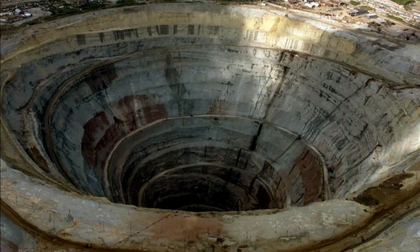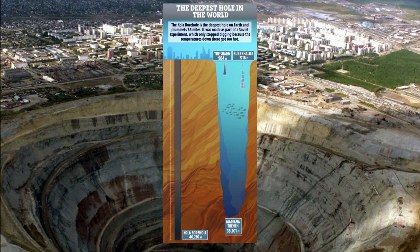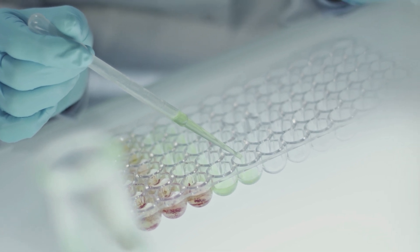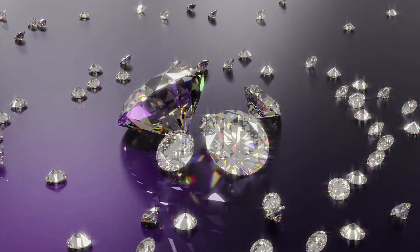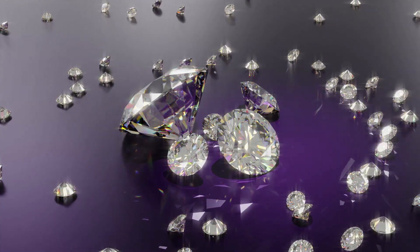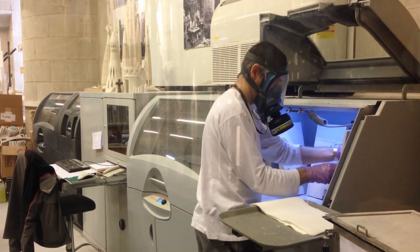Probing these depths is daunting. The Kola Superdeep Borehole, humanity's deepest at 12.3 kilometres, barely scratches the crust, while the transition zone lies 30 times deeper. Direct sampling is a fantasy. Instead, scientists wield seismic arrays like the Global Seismographic Network to map wave anomalies. Diamonds — nature's couriers from the mantle — offer rare glimpses, each inclusion a time capsule. High-pressure labs using diamond anvil cells replicate mantle conditions, squeezing minerals to 25 gigapascals to test water capacity.